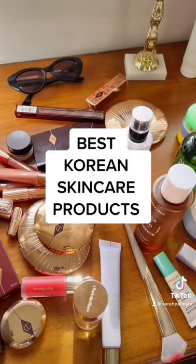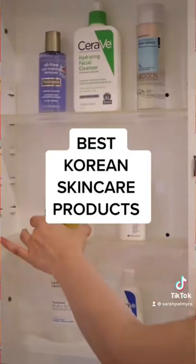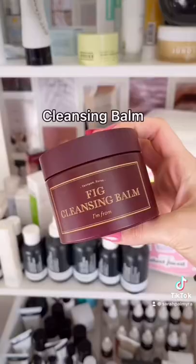Safe to say it's not getting any less overwhelming to choose a skincare routine, but if you're looking to up your skincare game in 2022, I highly recommend checking out Korean skincare products because they're super affordable and effective.